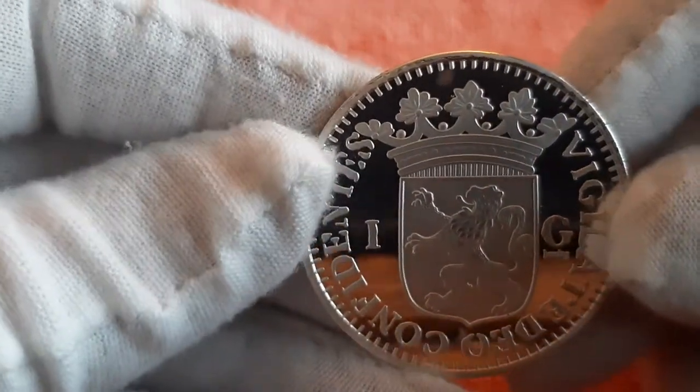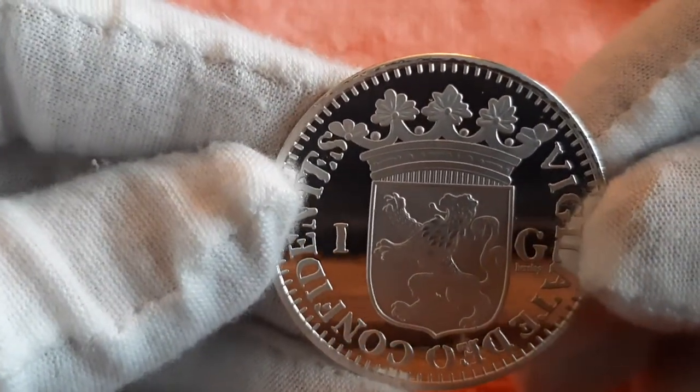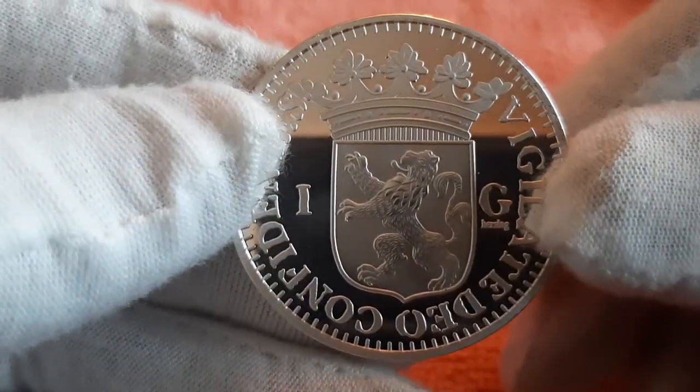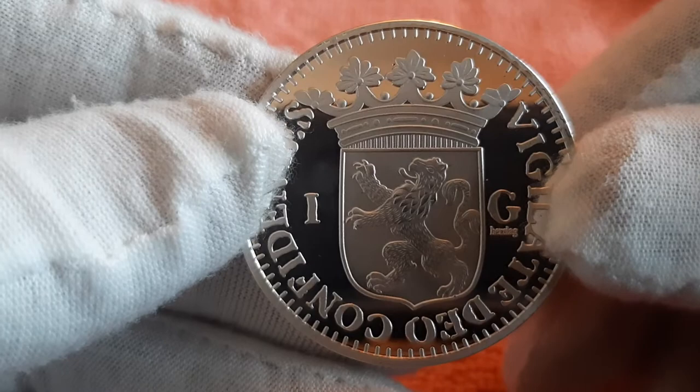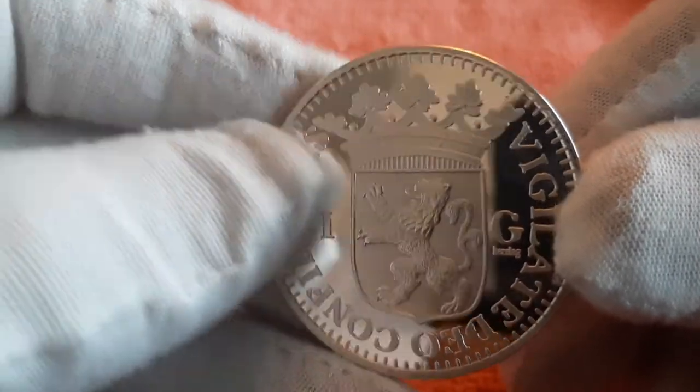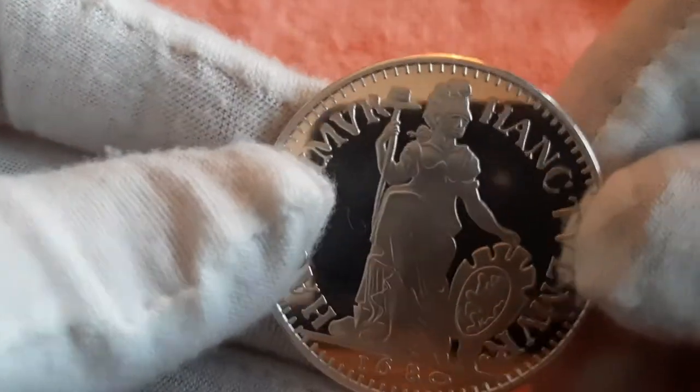On the very first version, there is a climbing lion on the front. But in the same year, it is replaced by an image of a standing Pallas Athena with a freedom hat on a spear.